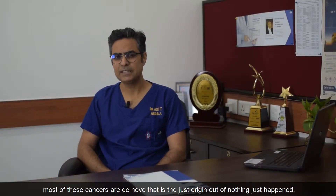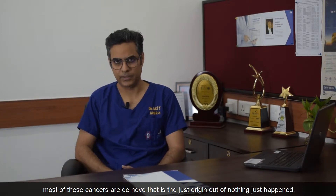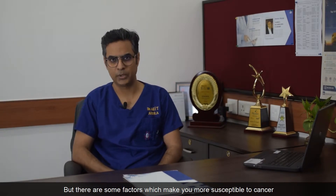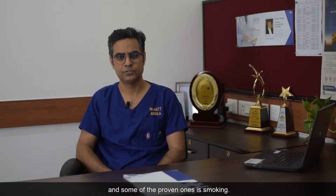Why does cancer of the pancreas happen? Most of these cancers are de novo — that is, they just originate out of nothing, they just happen. But there are some factors which make you more susceptible to cancer, and one of the proven ones is smoking.